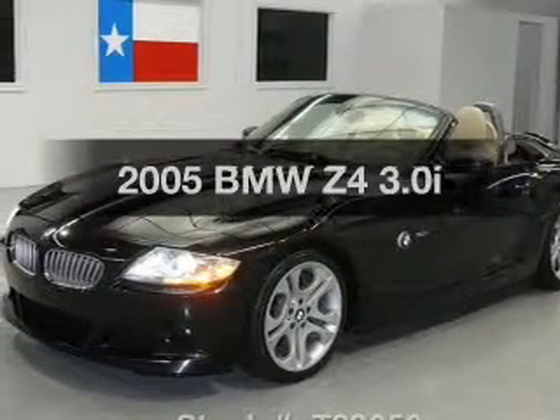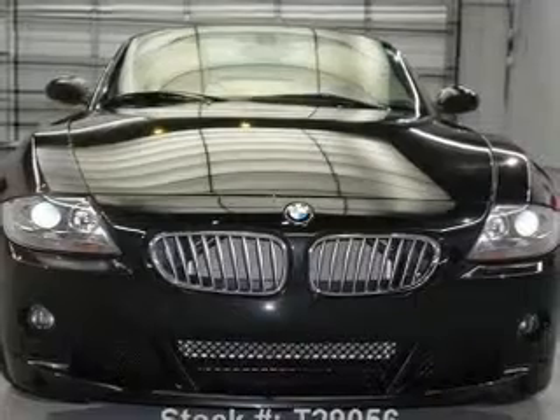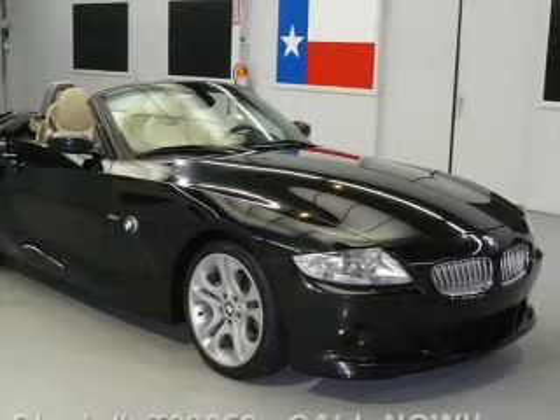Check out this 2005 BMW Z4. If you're looking for an automobile with great attributes, look no further. With a solid six-cylinder engine connected to a manual transmission that'll keep you in touch with your vehicle.